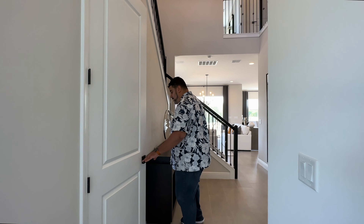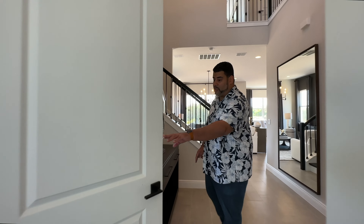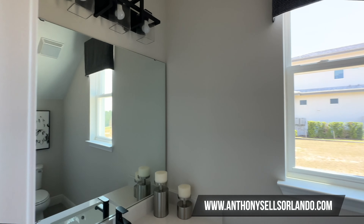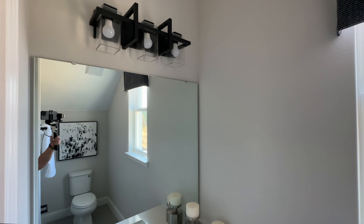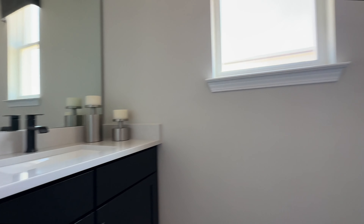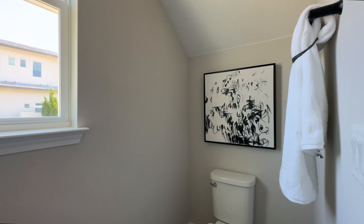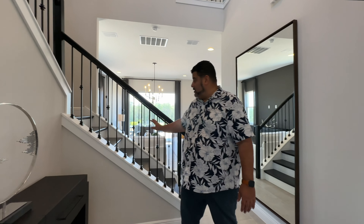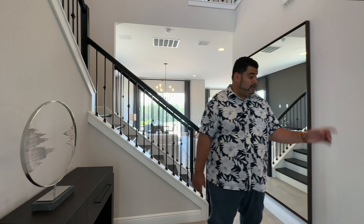At the tip of the hallway, we have our first powder room. I do like the finishes — the pendant lighting is really nice, and the mirror. We have a quartz top and dark cabinetry with our commode on the corner and a window in there. As we get to this point, you do see the stairs and the rest of the home, but we're going to turn to the left real quick.